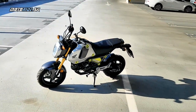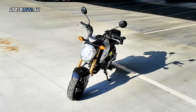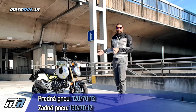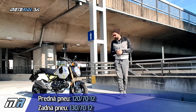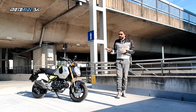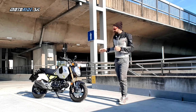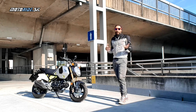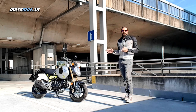Grom roluje po našich krásnych slovenských cestách na 12-palcových kolesách. Zaujímavosťou je, že medzi nimi je rozdiel iba v šírke – zadné koleso je 130-ka a predné je 120-ka, čiže celkom masívne. Treba povedať, že aj podvozok je dobre nastavený na naše cesty. Netreba sa báť nejakej veľkej tvrdosti alebo naopak prehnanej mäkkosti.